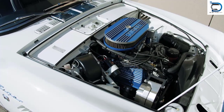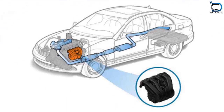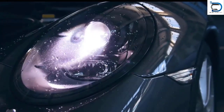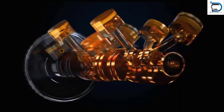Plastic product design is not limited to the car's interior — it also plays a vital role in the engine compartment. Many engine components, such as the air intake manifold, are made from plastic because plastic is heat resistant, corrosion resistant, and has excellent insulation properties. A plastic air intake manifold, for example, can improve airflow to the engine, increasing power and fuel efficiency.